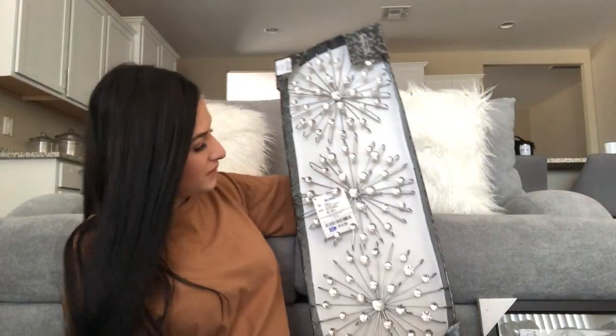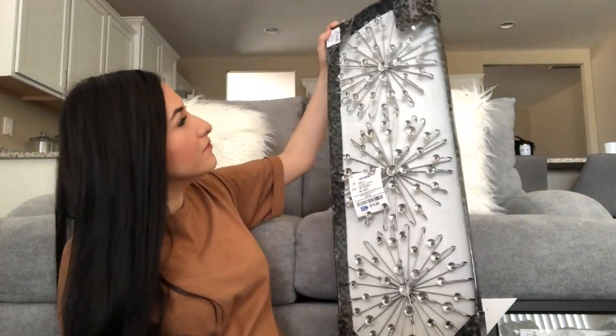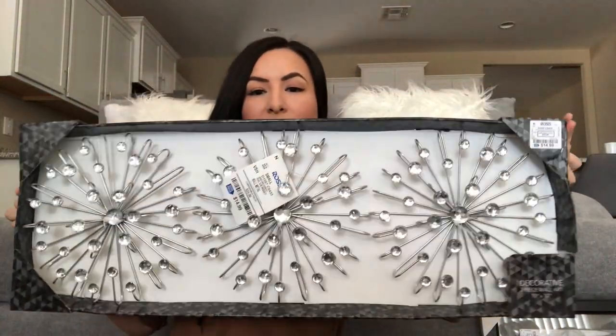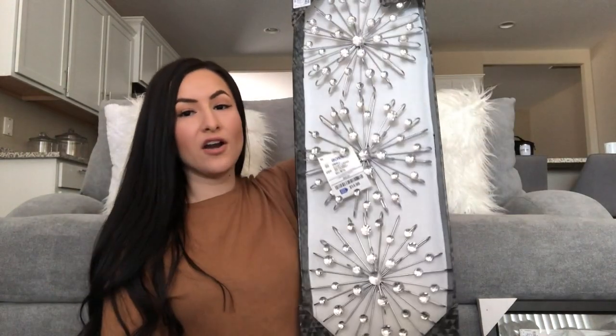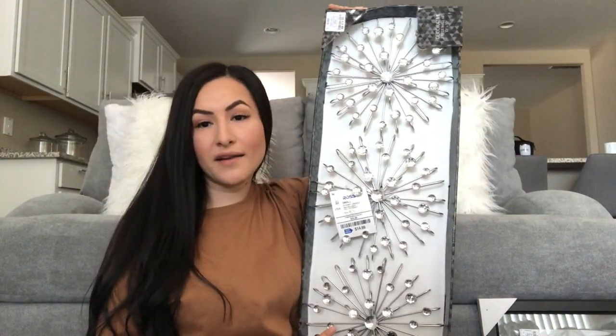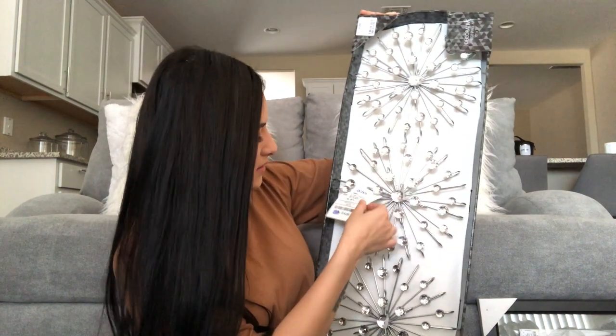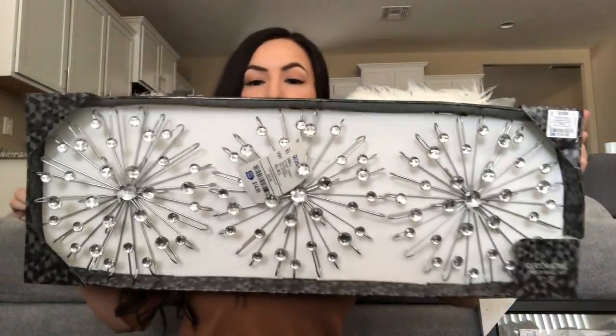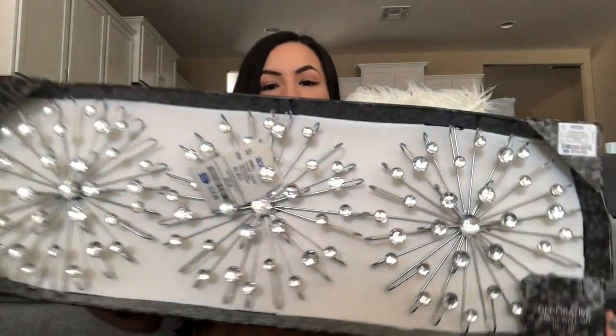Next up, I got this three-piece metal decorative wall art set. It has these really pretty little rhinestones on it and I already know where I want to put these. They also had them in gold. This set was only $14.99 — I thought it was really pretty, perfect to glam up really any little area.